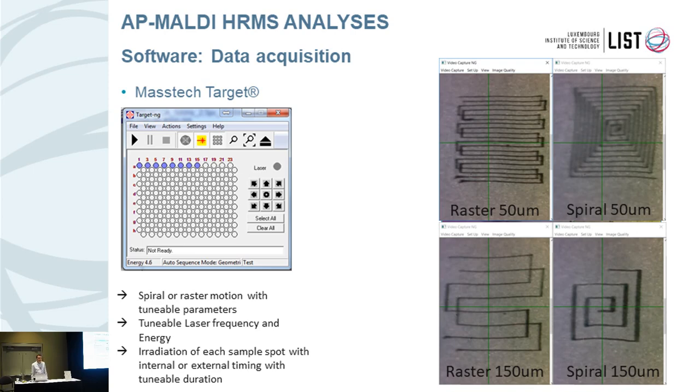There are two modes of operation. The classical approach is multi-spot analysis. We have the Target software which allows you to control the source, and we use typically SAIX plates with 192 spots. You can select the spots of interest, and within each spot you can program the motion of the sample holder so you don't always irradiate the same position — using a raster motion or a spiral motion. You can tune parameters such as velocity of the spiral, distance between lines, laser frequency, and laser energy. The laser beam size is quite small — here the distance between lines is only 50 microns, meaning the spot size is in the range of 10 microns.